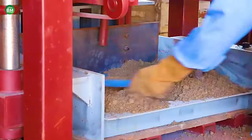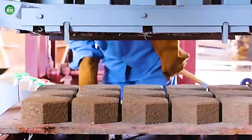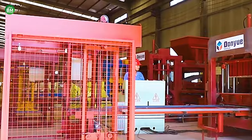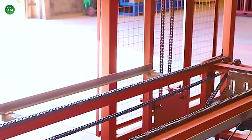Investing in brick-making machinery can be a significant but worthwhile expenditure for construction businesses. Overall, the brick-making machine business offers a profitable opportunity for those in the construction sector, with a steady demand driven by global construction growth and the need for infrastructure development.